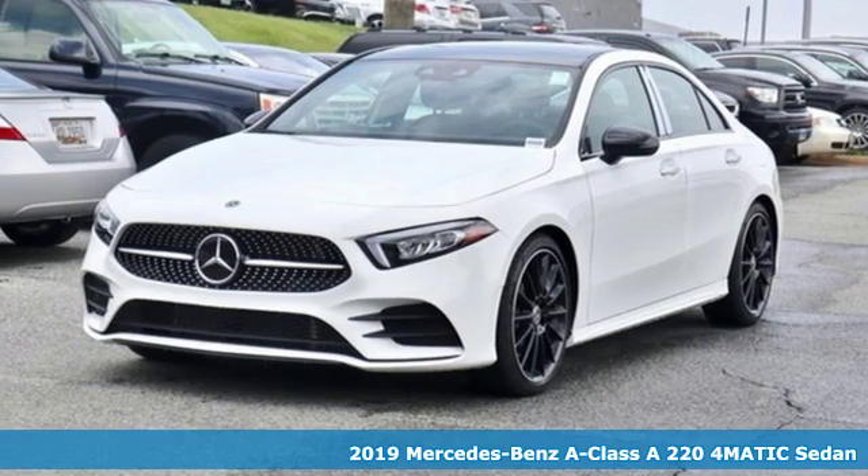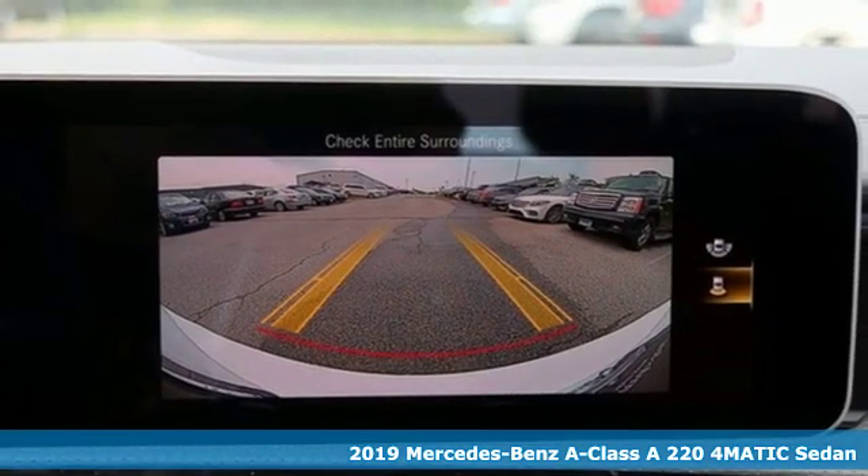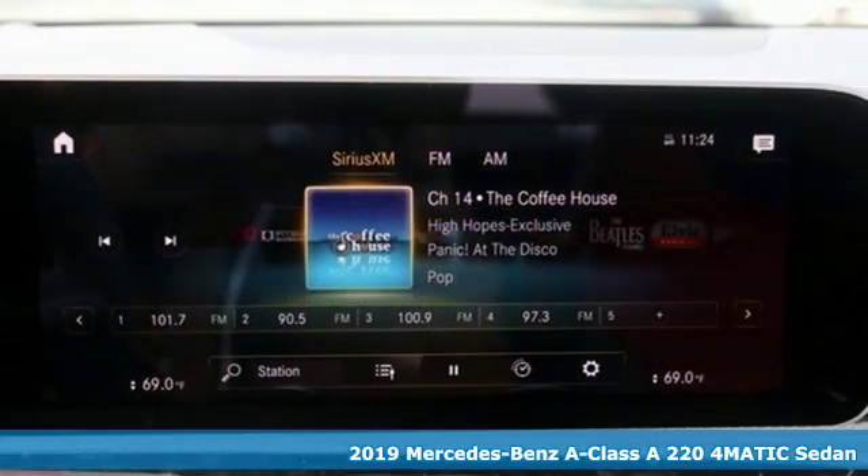Here's a new 2019 Mercedes-Benz A-Class. To get the best, get a Mercedes-Benz and get ready for an impressive combination of features.